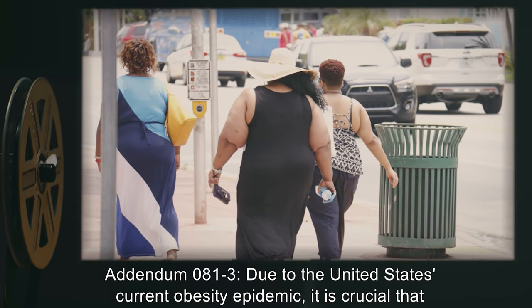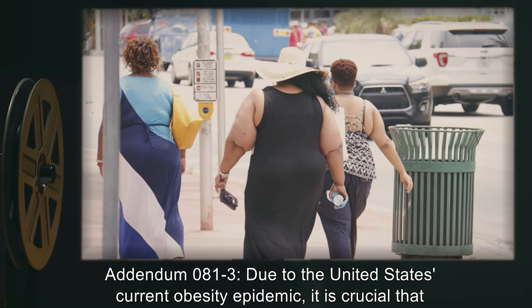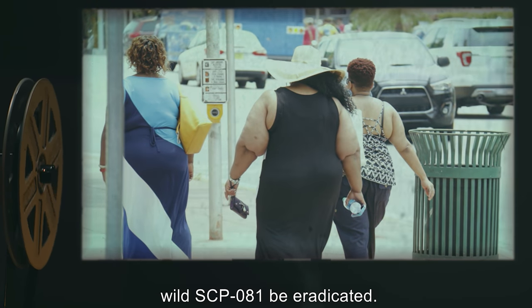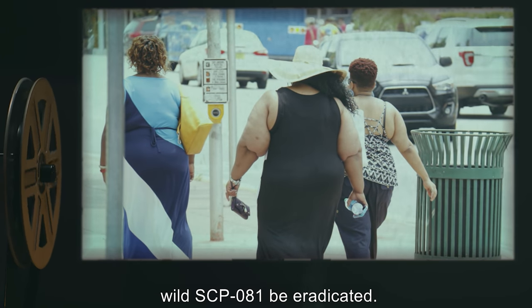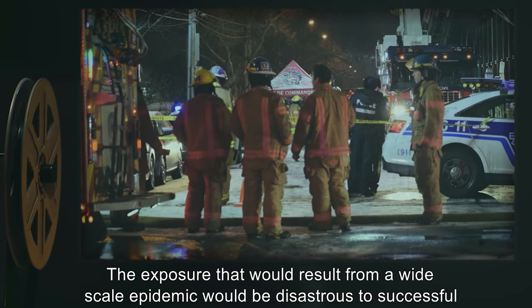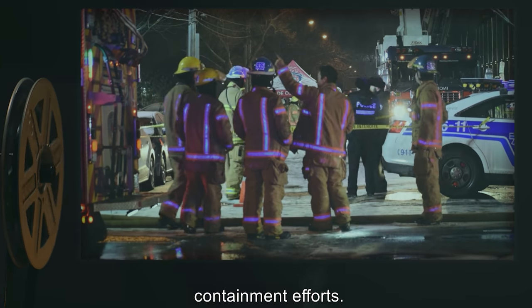Addendum 081-3: Due to the United States' current obesity epidemic, it is crucial that wild SCP-081 be eradicated. The exposure that would result from a wide-scale epidemic would be disastrous to successful containment efforts.